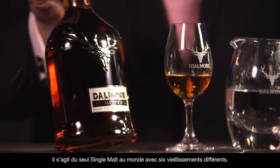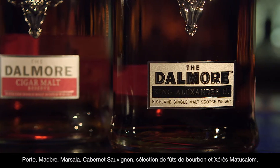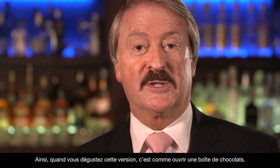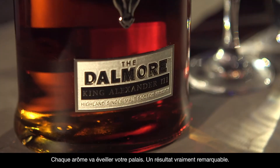The Dalmore King Alexander — the only single malt in the world with six different finishes: Port, Madeira, Marsala, Cabernet Sauvignon, small batch bourbon, and metusulam sherry. So that when you drink this, it's like opening a box of chocolates. Every flavour will reward your palate. Truly remarkable.